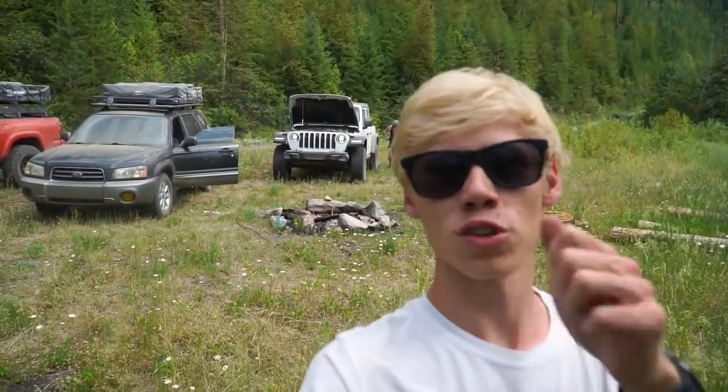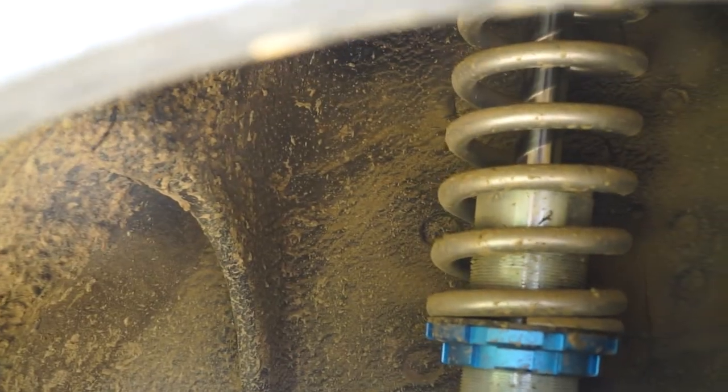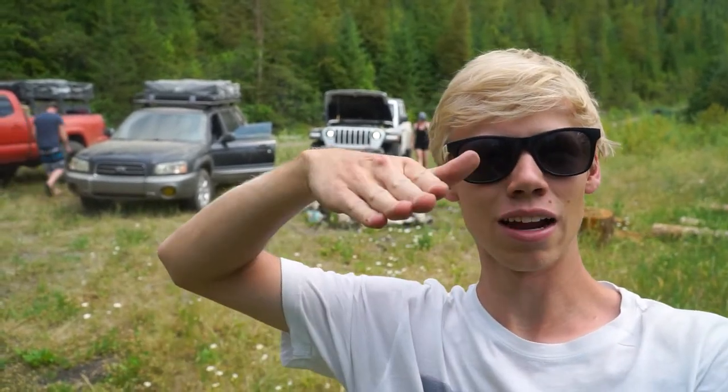We made it down and I am so impressed with the Forester — that was the hardest terrain I've done in it, but it performed great. The new coilover suspension and the amount of articulation was awesome. Really glad I removed the sway bars because they would have been a hindrance on that trail, but I was still able to keep traction at some really weird angles. Now that we're back down, we're going to head to the main road and find a camp spot near another lake.